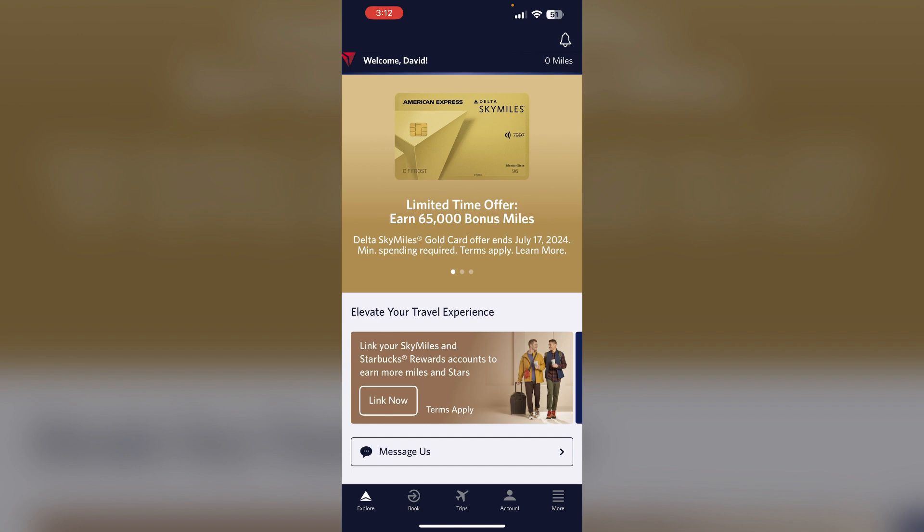Third, there is a technical issue or bug in the Delta system that is preventing the upgrade from clearing, even though first class seats are available. Fourth, Delta is systematically selling more first class tickets, leaving fewer seats available for complimentary upgrades.